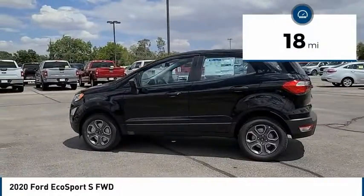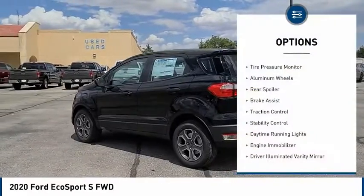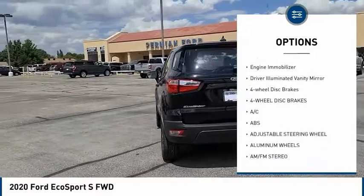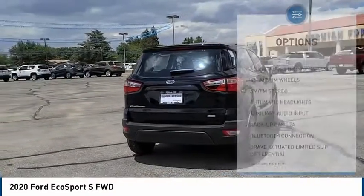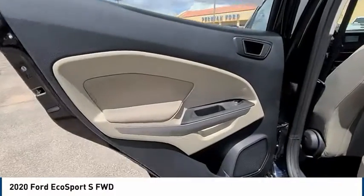This vehicle has less than 100 miles. Here are some of this vehicle's great options: tire pressure monitor, aluminum wheels, rear spoiler, brake assist, traction control, stability control, daytime running lights, engine immobilizer, driver illuminated vanity mirror, and four-wheel disc brakes.